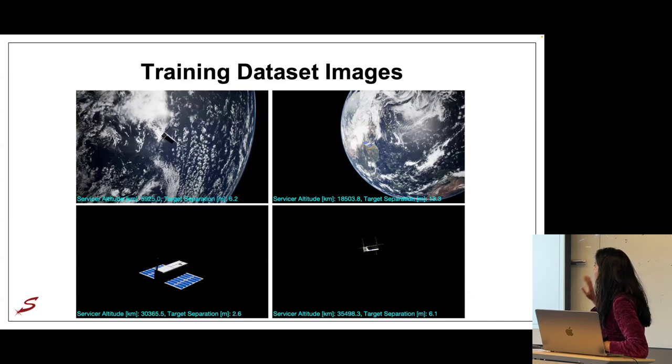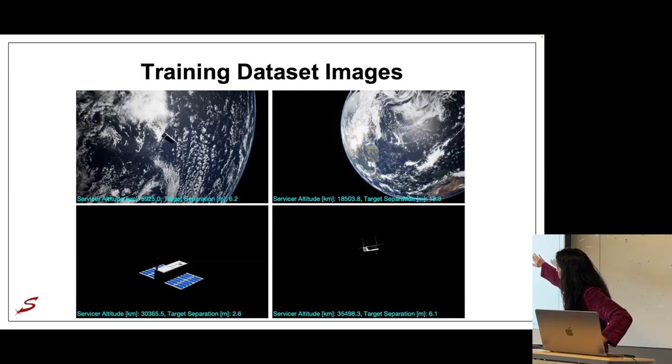To illustrate the diversity in the dataset, here are four sample images from the training set. Half have Earth in the background — as seen in the top two images — and half have a darker background without Earth, as in the bottom images. The images also show variation in spacecraft separation: the top-right image has a much larger separation than the bottom-left.